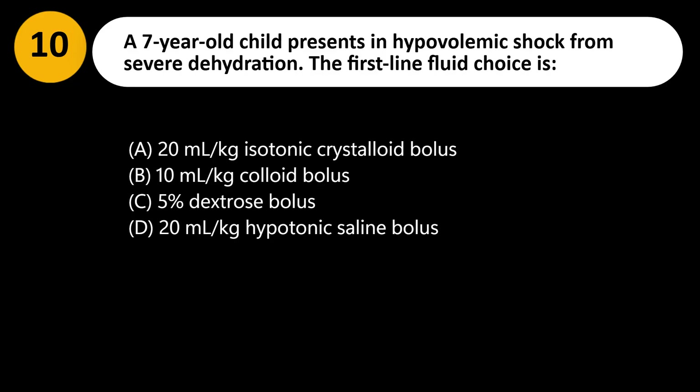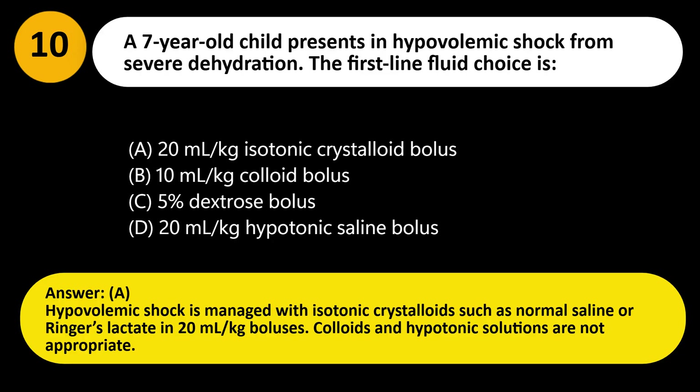Answer: A. Hypovolemic shock is managed with isotonic crystalloids such as normal saline or Ringer's lactate in 20 mL/kg boluses. Colloids and hypotonic solutions are not appropriate.